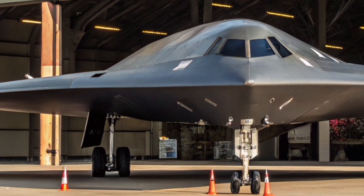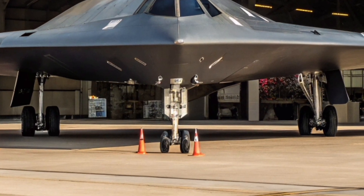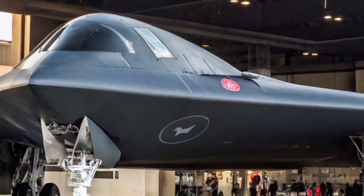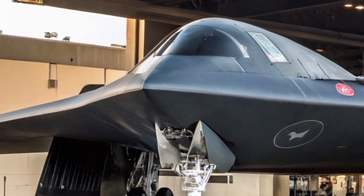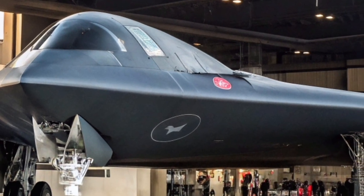Maintenance for the B-2 is an art form in itself. Its radar-absorbent coating must be carefully maintained, and the aircraft requires specialized climate-controlled hangars to protect its sensitive surfaces. This meticulous care ensures it remains mission-ready at all times, but it also contributes to the high operational costs. Even so, the investment is seen as essential for maintaining the U.S. Air Force's edge in strategic bombing.